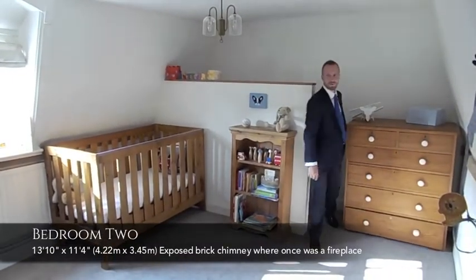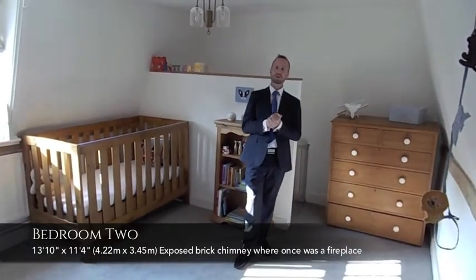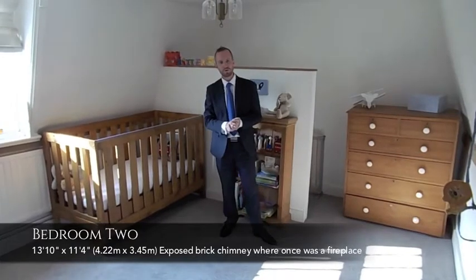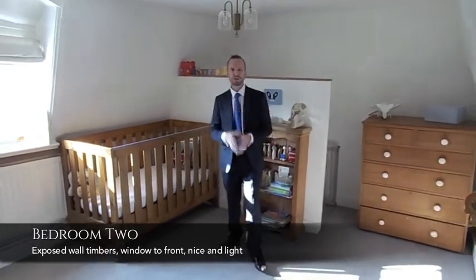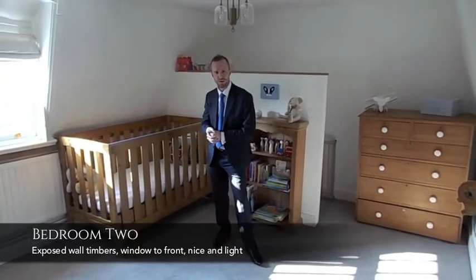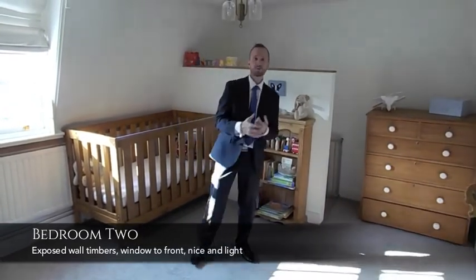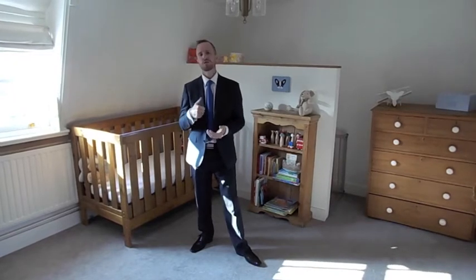You're joining me now in bedroom two — a really good decent size, pretty similar to bedroom one. Here you have the exposed brick fireplace and chimney, which is lovely, along with exposed wall beams adding that character. This property is extremely flexible — it's an ideal family home, or it could even be a holiday home for someone to come down and enjoy Dedham and the surrounding Area of Outstanding Natural Beauty. It's currently being used as a nursery, and it could even be split up into holiday lets. I love this property — it's got bags and bags of character and is finished to a very high standard.